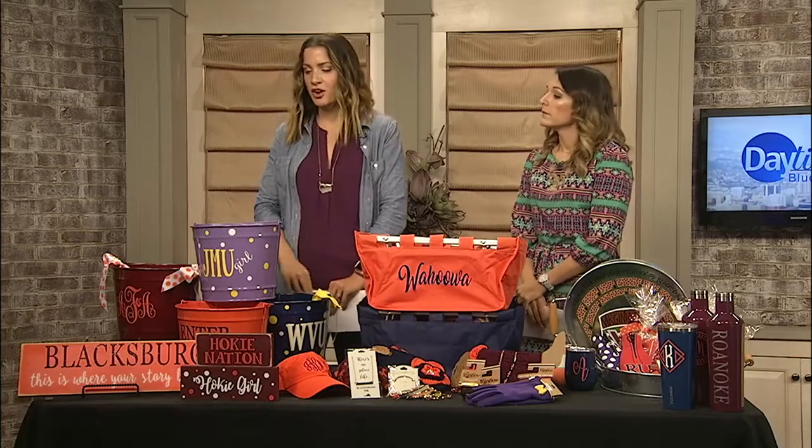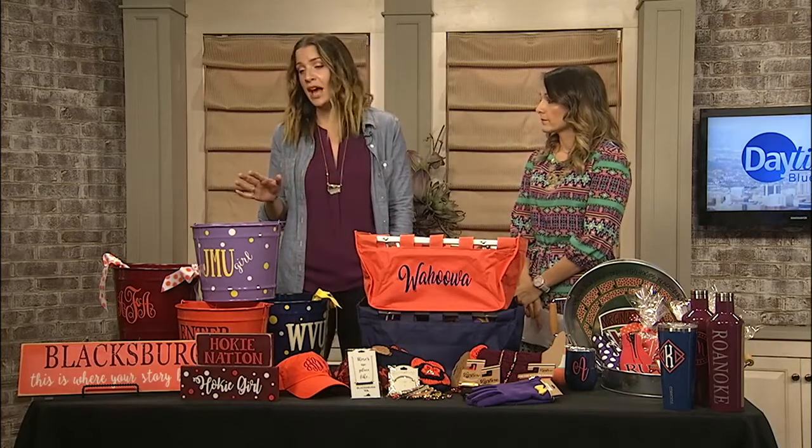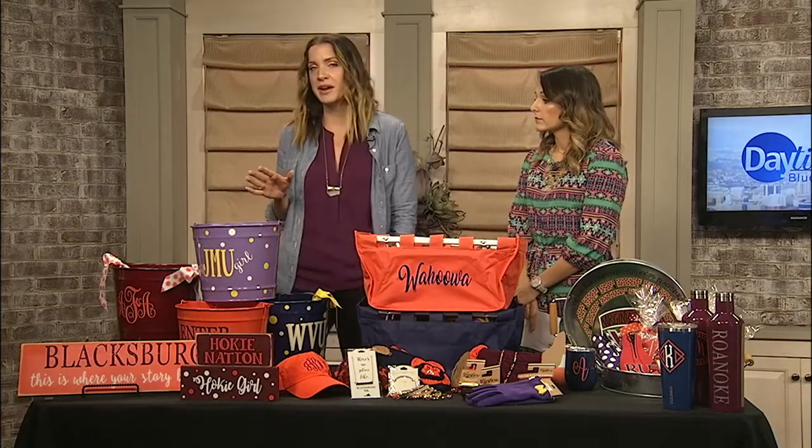Our tailgating week continues. Our producer Joanna is back with another roundup of great products to show your school pride at your next tailgate or even just every day. Our friends at Two and a Half Sisters have hooked us up today, as they usually do. It may be a surprise to some of you, but they really have a great collection of collegiate and tailgating items.